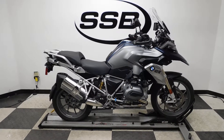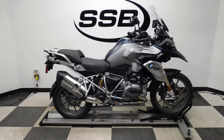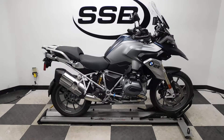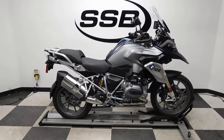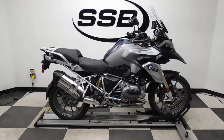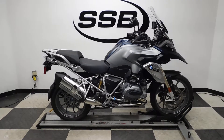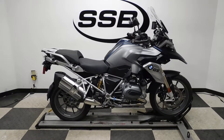Welcome to SimplyStreetBikes.com. Today we have a 2016 BMW R1200GS Premium Edition. This bike has just under a thousand miles on it and is in mint condition. It is all factory but has some nice factory highlights on it. Let's take our walk around it — I'll show it to you and then I will fire it up for you.